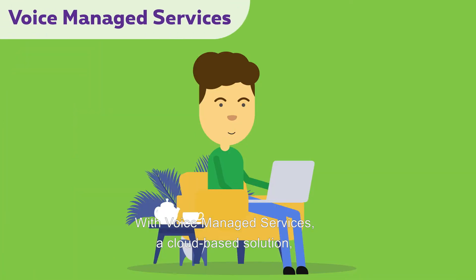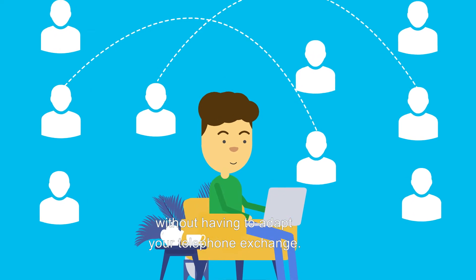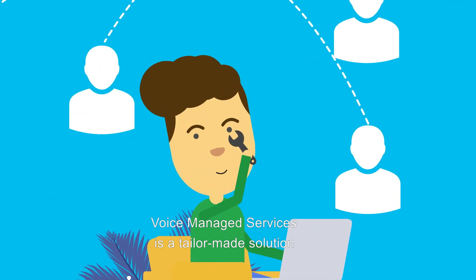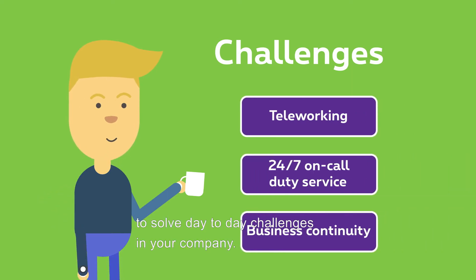With Voice Managed Services, a cloud-based solution, you can centrally manage your company's accessibility yourself, without having to adapt your telephone exchange. Voice Managed Services is a tailor-made solution to solve day-to-day challenges in your company.